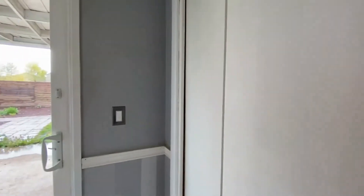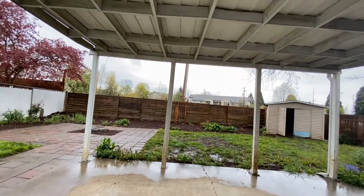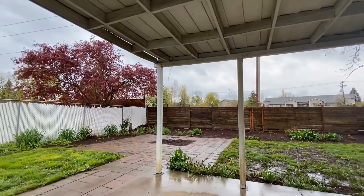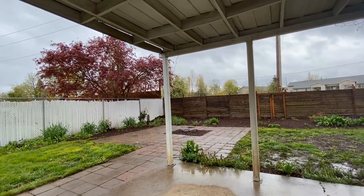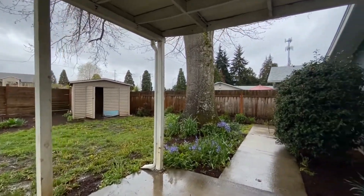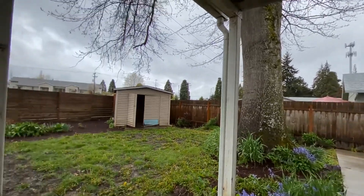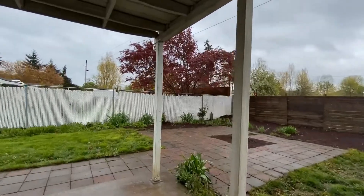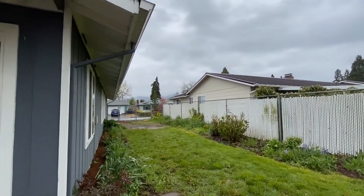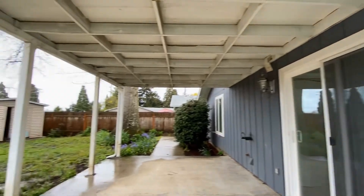We'll go ahead and go into the backyard. It has a nice covered patio out here with some brickwork — it's a really fun space — and a shed there. This wraps around to the front of the house. And again here it wraps around to the front of the house and has a gate that opens there. It's a really great space for entertaining.